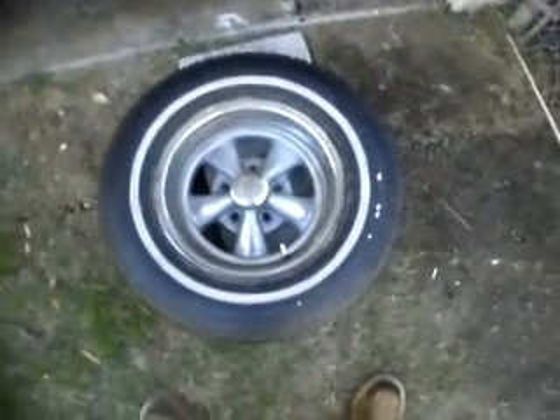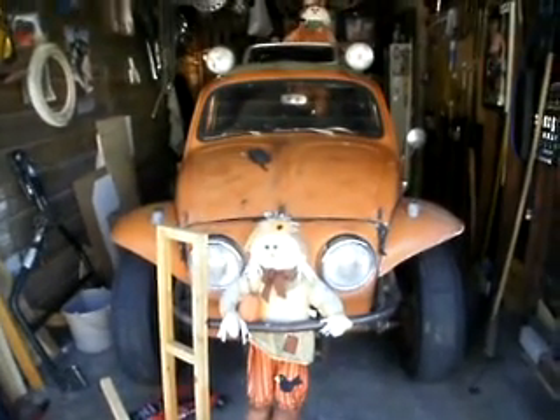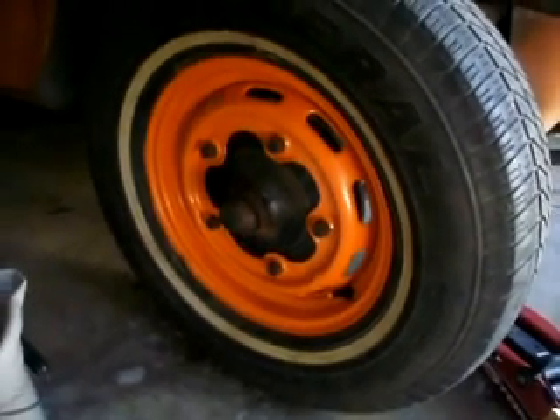We got here a Krager, a 14-inch Krager rim. I have here a 63 Volkswagen Baja waiting for its rebirth. And we got here a 15-inch Volkswagen bus rim.